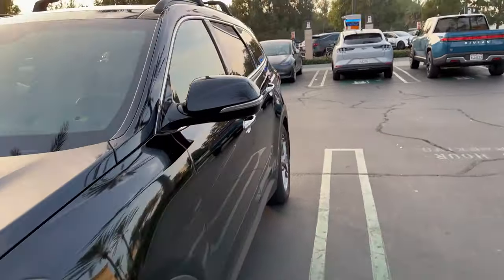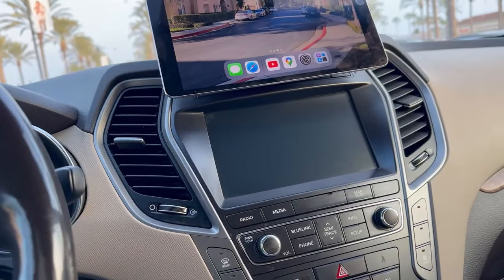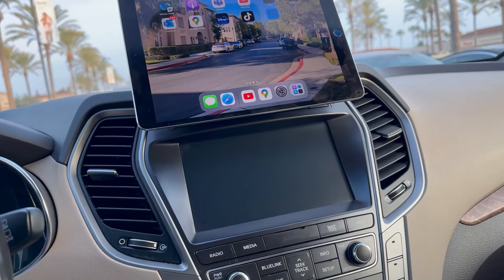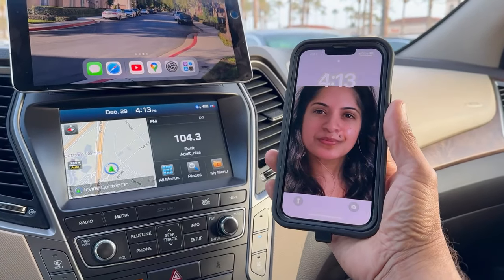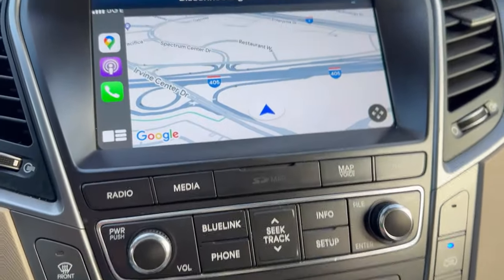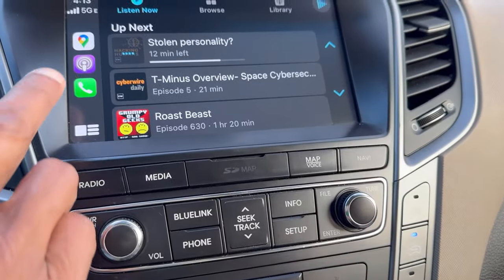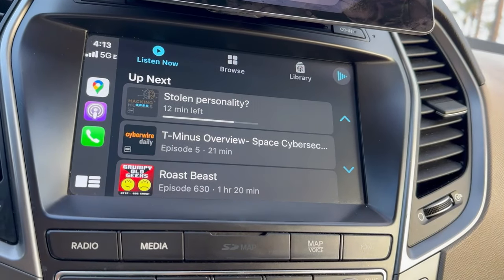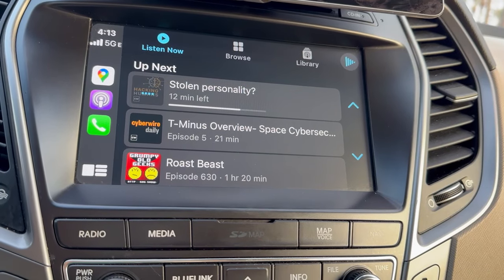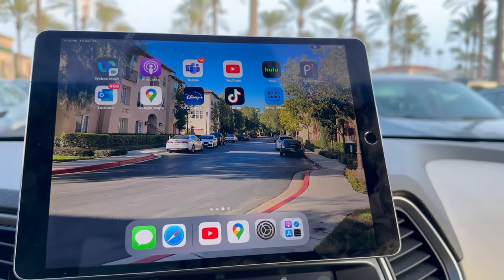Let me show you how I am using my iPad in my vehicle for my entertainment and work, taking advantage of my old iPad. The problem with CarPlay is it can only have one thing at a time — either a podcast — and it has limited applications. I can't play whatever I want, like Netflix or other stuff. It has its own restrictions.